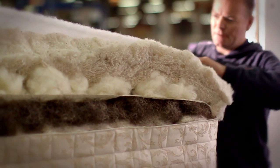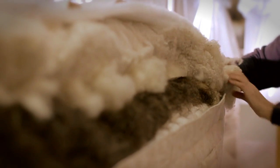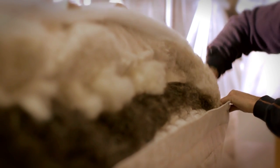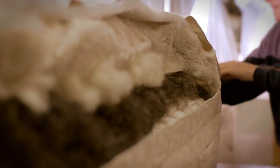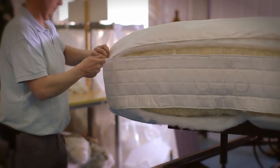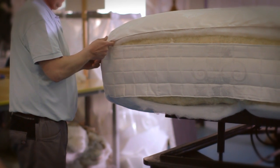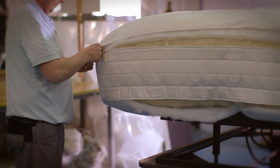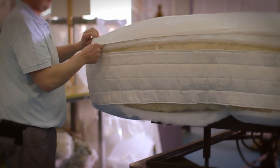The air between the naturally insulating fibres provides coolness in the summer and warmth in the winter, as well as encouraging body moisture evaporation. We cover the mattress with an anti-allergenic layer before topping off the mattress with the highest quality fabrics sourced from the very best fabric mills. For turnable mattresses, we turn the mattress over and start the layering process all over again.